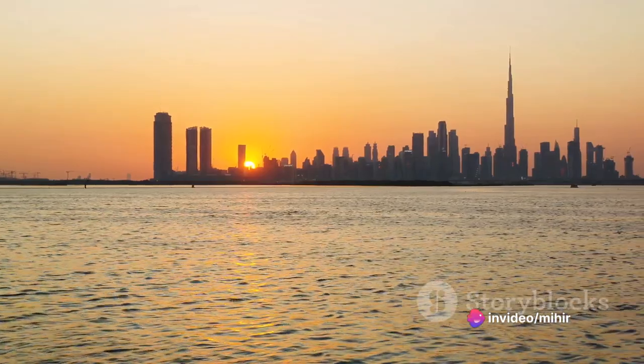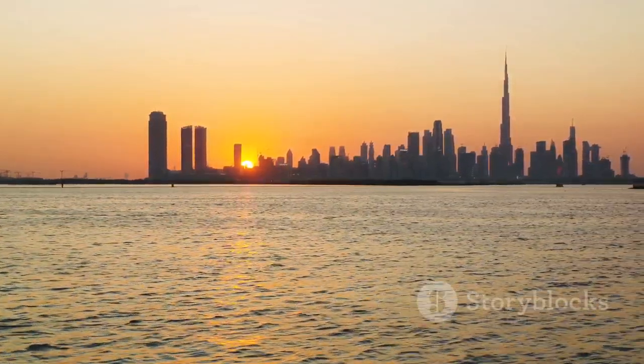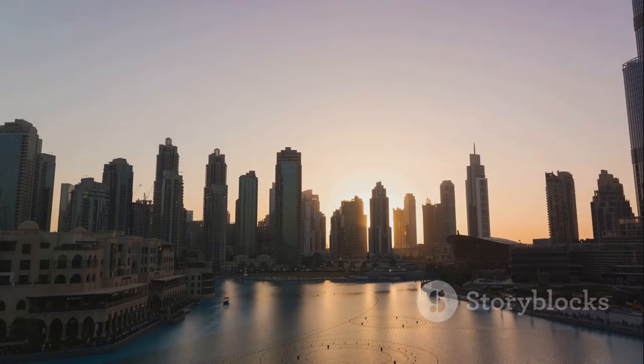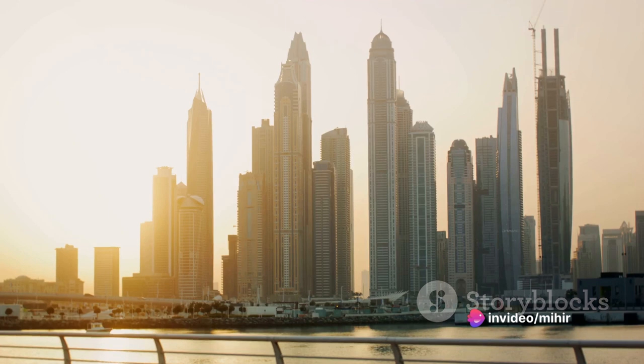The first light of the day casts a golden hue on the city's iconic skyline, transforming the architectural wonders into a spectacular tableau. The skyline, a testament to human ingenuity and creativity, is a sight to behold, with its unique blend of traditional and modern architecture.